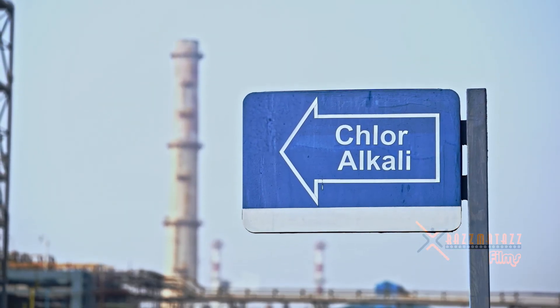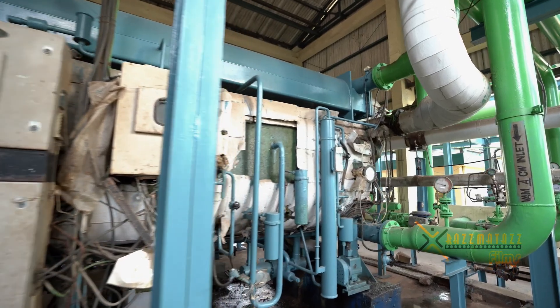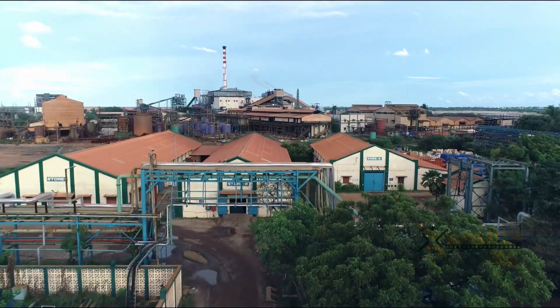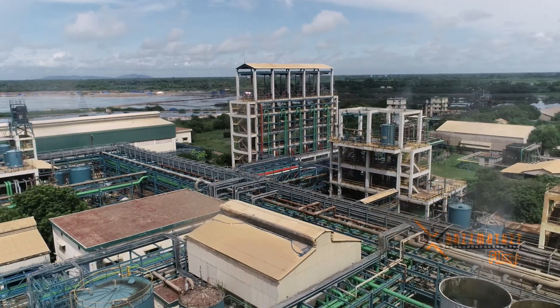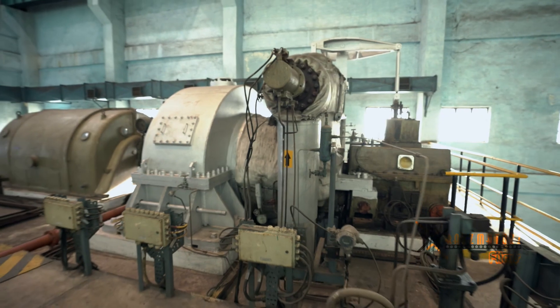The chloralkali sector in India presents diverse challenges in terms of energy efficiency. The caustic soda industry in India is around 65 years old and when the PAT scheme was implemented, most of their processes did not meet the current standards of efficiency. The scheme has helped the sector in adoption of the most energy-efficient zero-gap membrane technology, thus reducing energy consumption by approximately 16%. The chloralkali sector performed admirably during the PAT1 cycle.